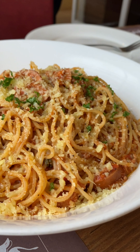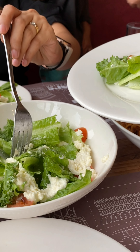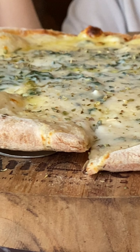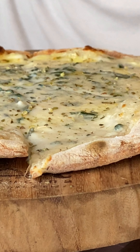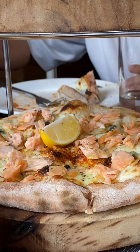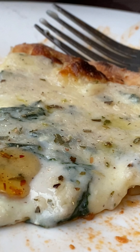Magbabalik kami sa table. Sinerve na rin agad yung ragu bolognese pasta namin — sobrang dami, and good for sharing talaga. And then nilabas na rin agad yung 4 Formaggi pizza, yung ginawa ng pamangkin ko kanina. Meron din kaming isa pang order na pizza, yung salmon pizza nila. Nakita ko na meron silang spicy honey — tawag nila dito crazy honey. Parang it elevates the taste ng pizza.